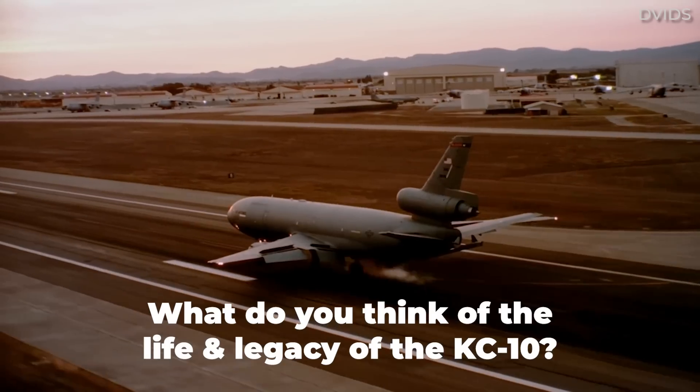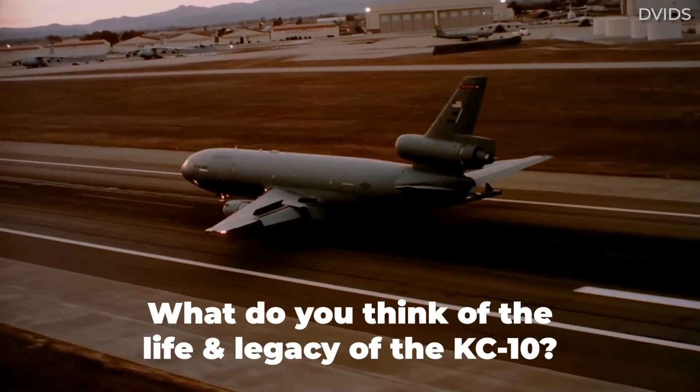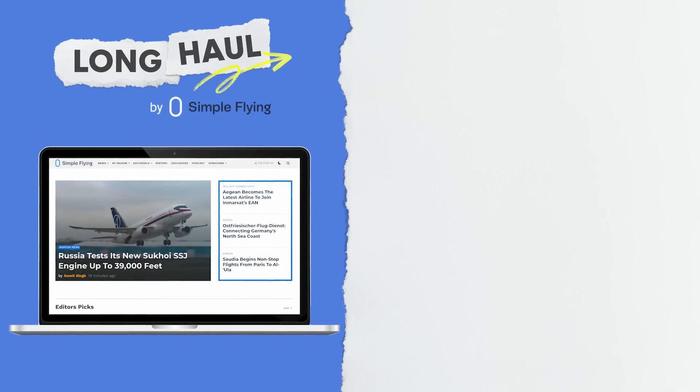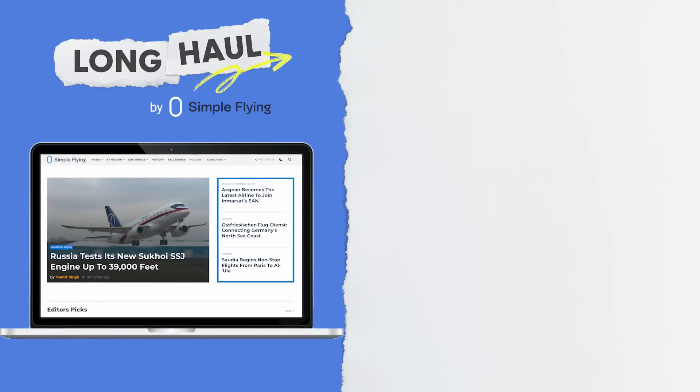What are your thoughts on the KC-10 Extender? Do you think it's being retired prematurely? Let us know what you think by leaving a comment. Simple Flying publishes over 150 articles every week. If you're looking for the latest aviation news and insights, visit simpleflying.com.